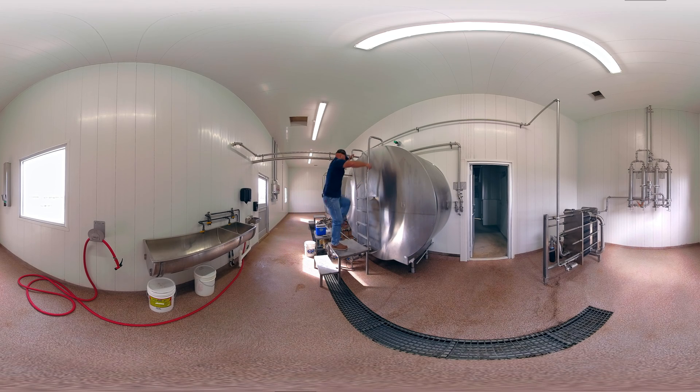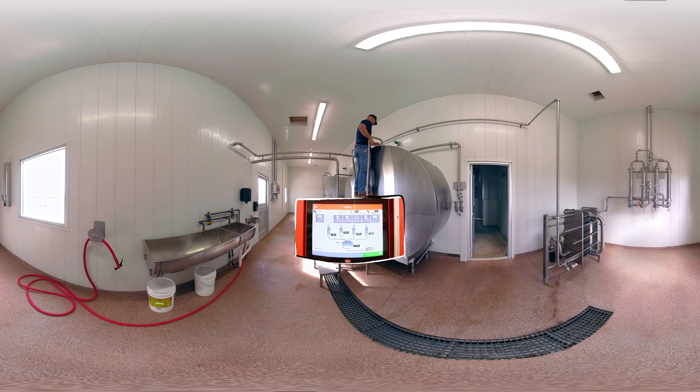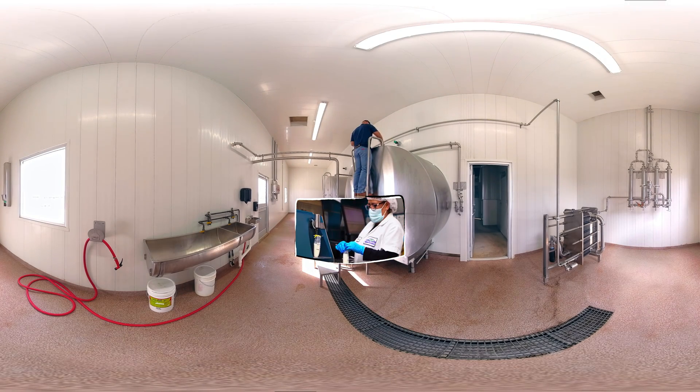Milk gets tested more than a parent's patience on a 7-hour family road trip. It's tested again when it goes into the insulated tanker truck each day, and is tested more at the processing plant.